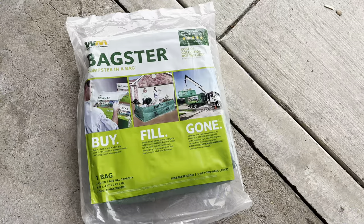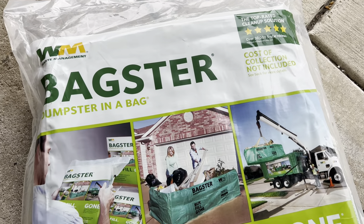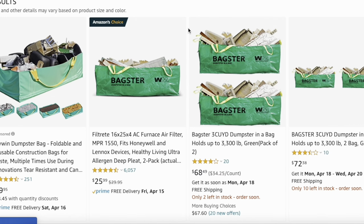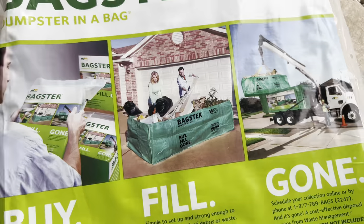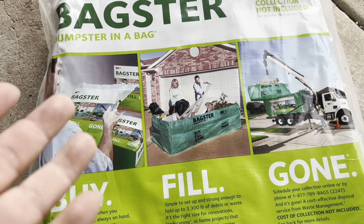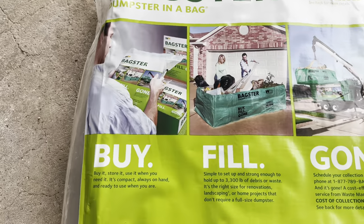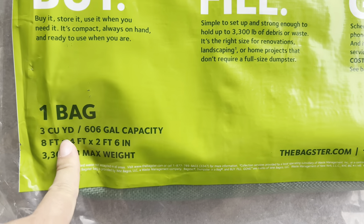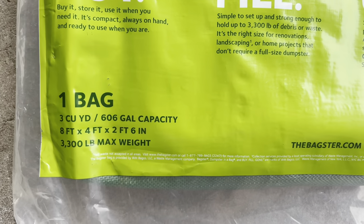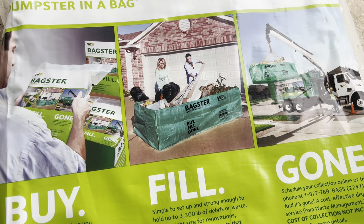So the alternative I looked at was the Bagster. Let's check it out. Here it is — it's by Waste Management, which is actually my waste company. What you do is order these and it's kind of a big nylon bag. You fill it up and then schedule on the website for someone to come pick it up with a truck that has a crane. This thing holds up to 3,300 pounds and is three cubic yards — 606 gallon capacity. Think about those 55-gallon oil drums; you could fit about 10 of them in here.